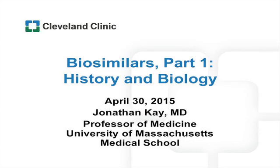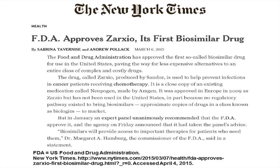I was assigned to talk about the history and biology of biosimilars. The history is very recent. On March 6th of this year, the Food and Drug Administration approved the first biosimilar in the United States.